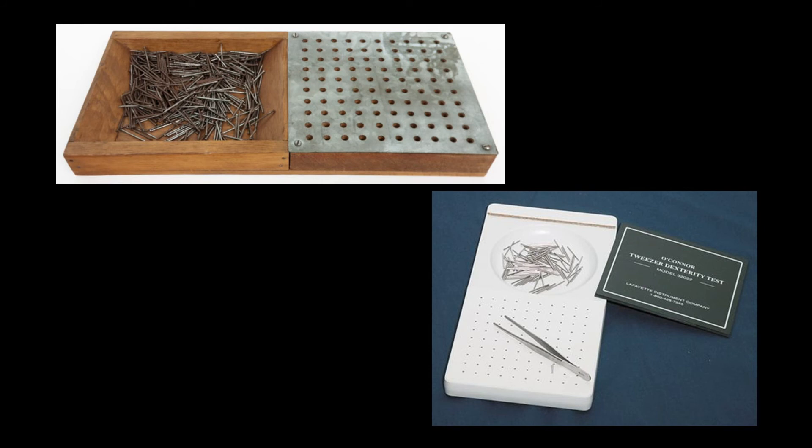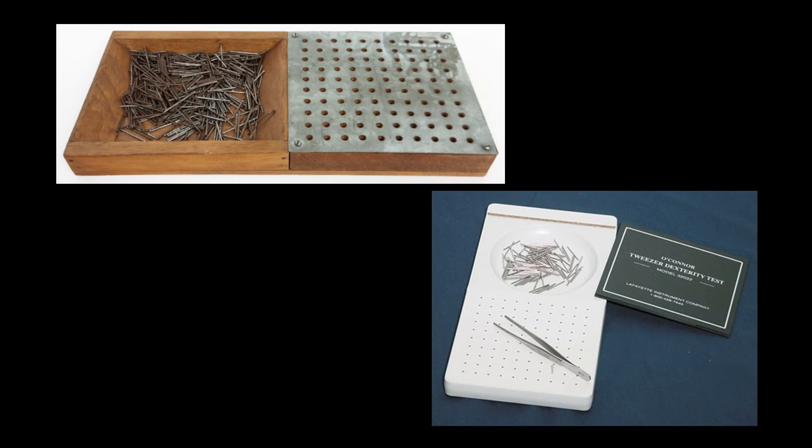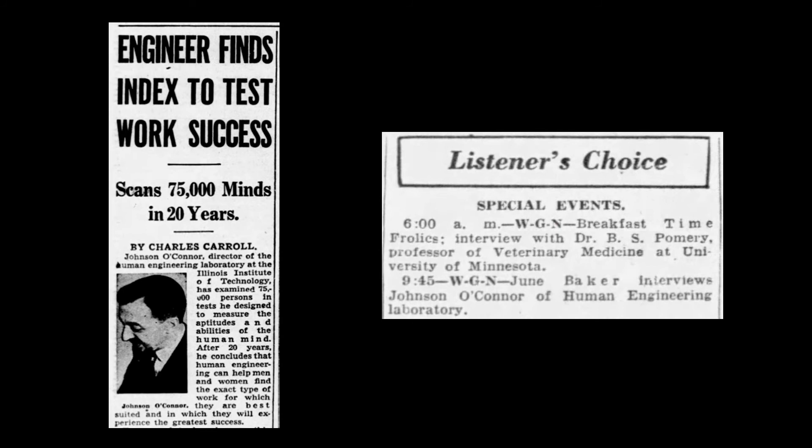Men tended to score higher on this test, although women scored higher with finger dexterity. By the early 1940s, O'Connor's laboratories had tested over 75,000 individuals, the results reinforcing and expanding upon the basic concepts he developed 20 years earlier. He was an eagerly sought-after speaker and was frequently consulted by personnel managers at companies of all sizes.